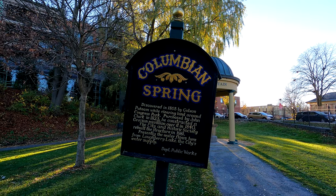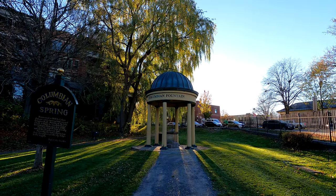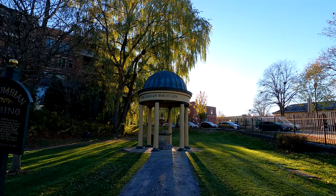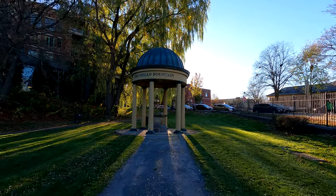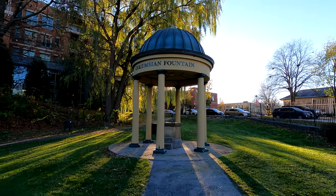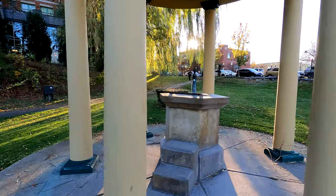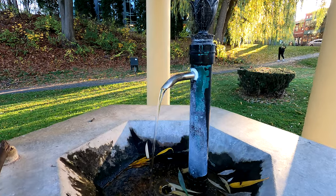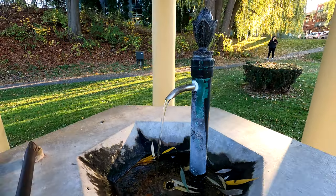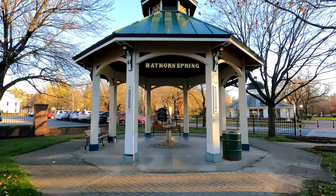This is Columbian Spring, discovered in 1803 also by Gideon Putnam while clearing land around Congress Park. It was purchased by John Clark in 1823, and he constructed a Grecian pavilion over it in 1840. The city reproduced it in 1981. Presently, the water in this spring flows from Blueberry Lake, the city's water supply, and it's completely drinkable.